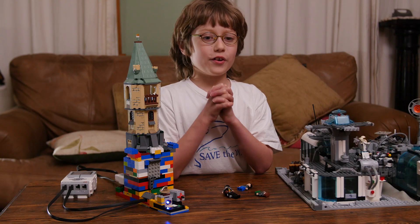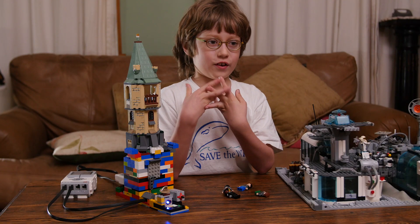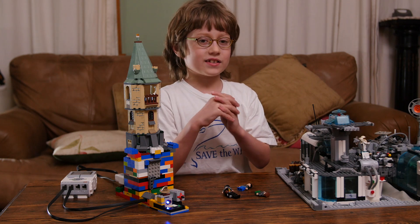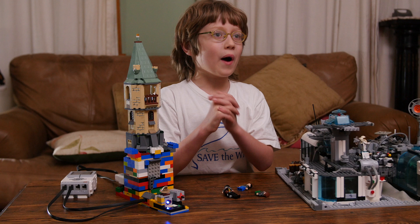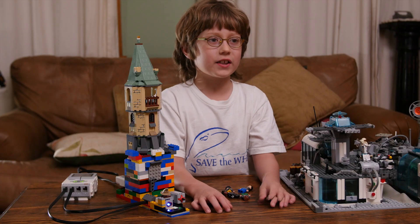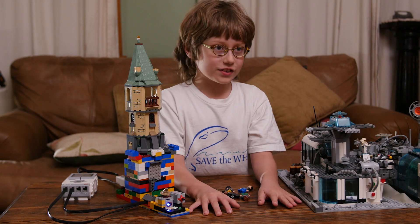If you want me to show you how I randomized what house your friends are in, or how to use the infrared sensor to control what house your friends are in, just tell me in the comments and I'll upload the video. Thank you for watching! If you want me to make more videos, then please subscribe!